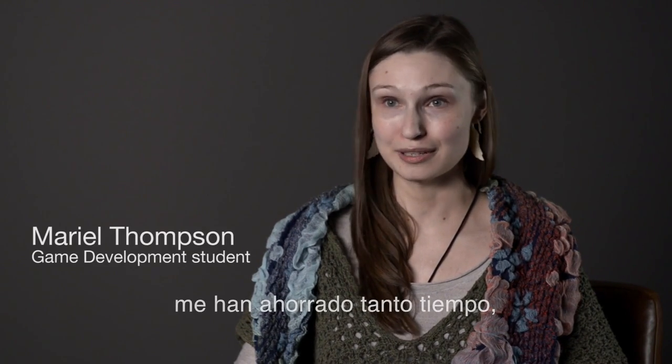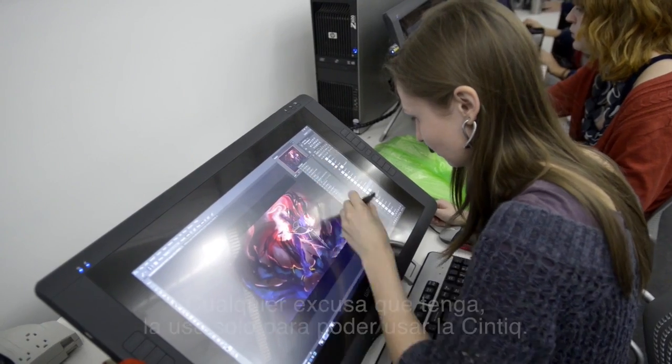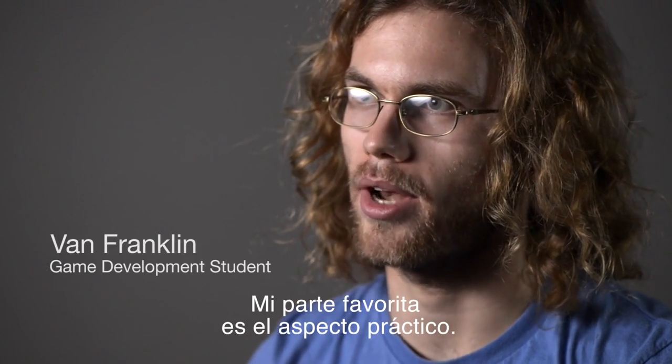They have saved me so much time. I honestly can't even imagine not having one anymore. Everything I can possibly use the excuse to use a Cintiq for, I'll use. My favorite part is the one-to-one aspect.